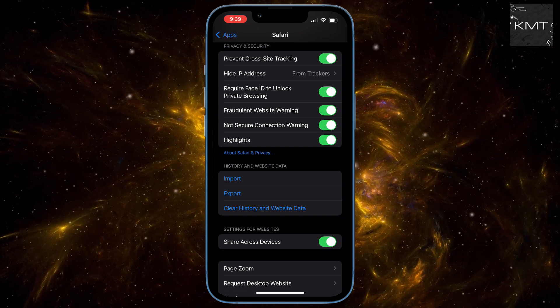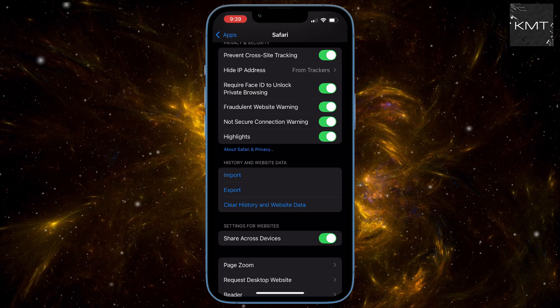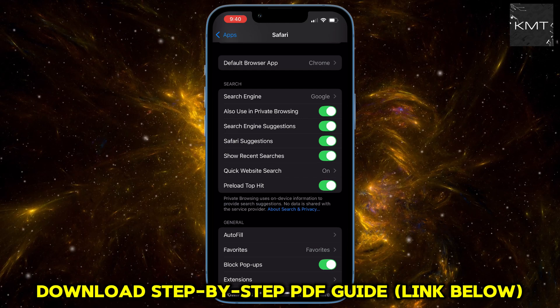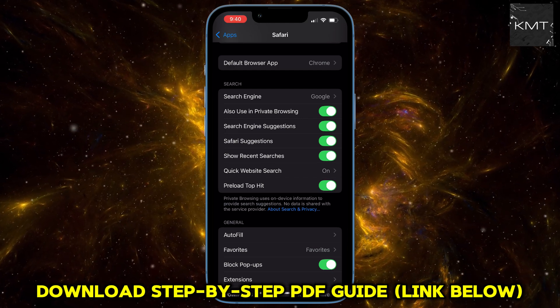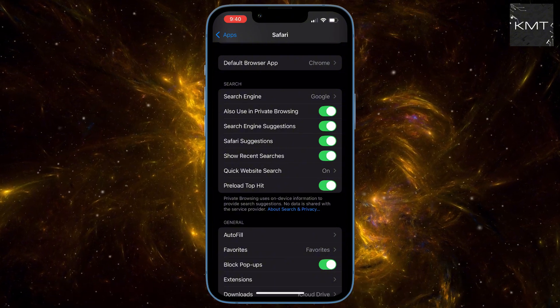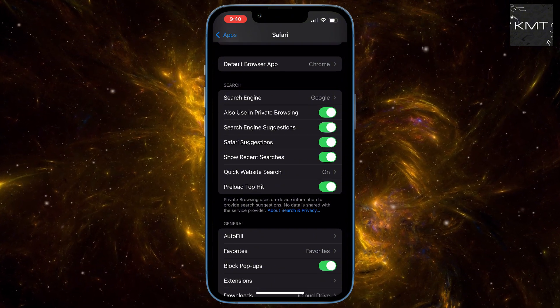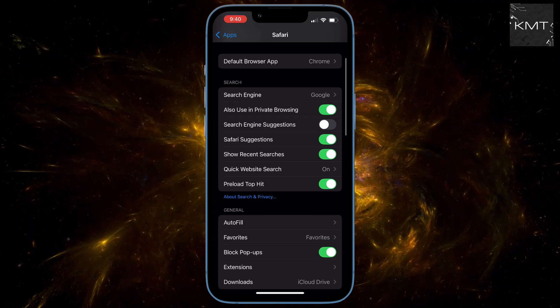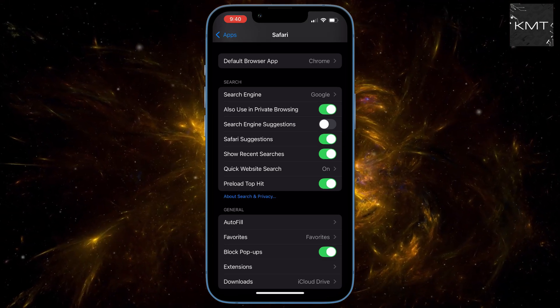Now let's talk about the search bar — this is where you leak activity before you even hit enter. Setting number four: Search Engine Suggestions. When you type a word, your iPhone sends it to Google or Bing instantly to suggest results. They're tracking your incomplete thoughts. Turn this off. You'll still get local history suggestions, but your private thoughts stay private.